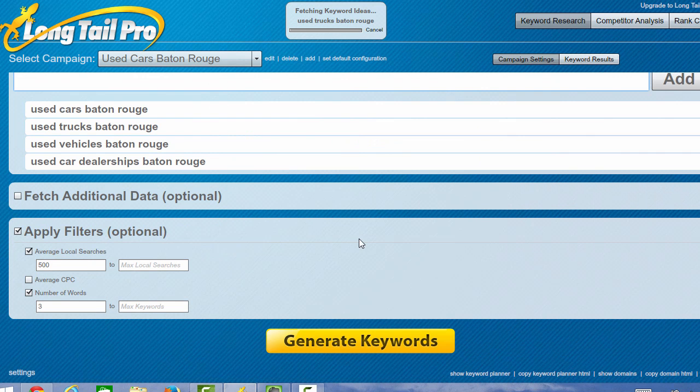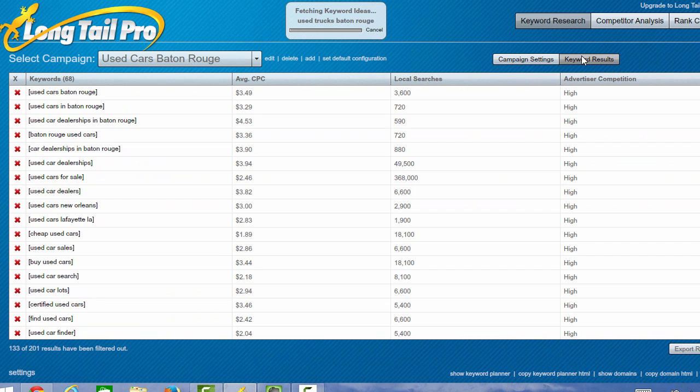Once you generate your keywords, the results will take a few seconds to come up but you can look and see the results and it gives you other ideas for keywords. Notice that 133 of 201 have been filtered out, so it gives you 68 keyword terms that you might want to try to rank for — things that I wouldn't have even thought of that I can add to my client's website.